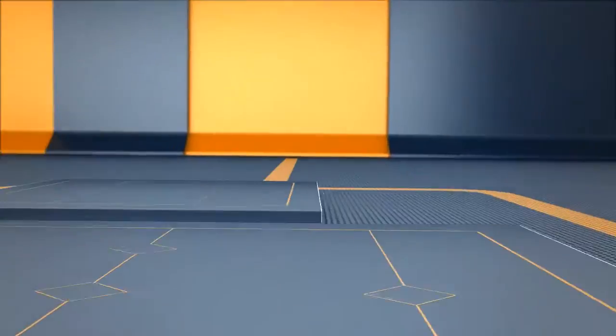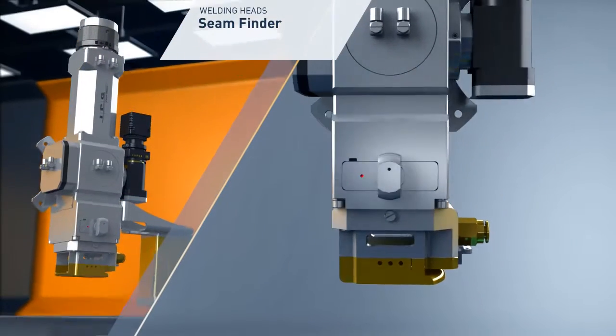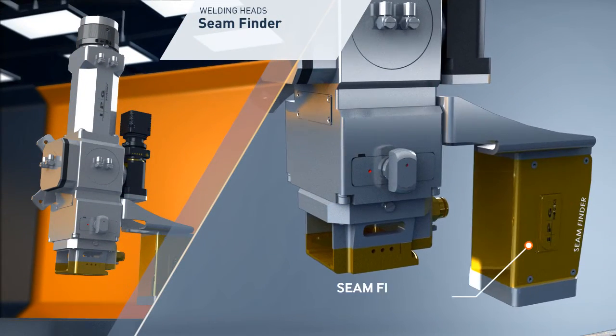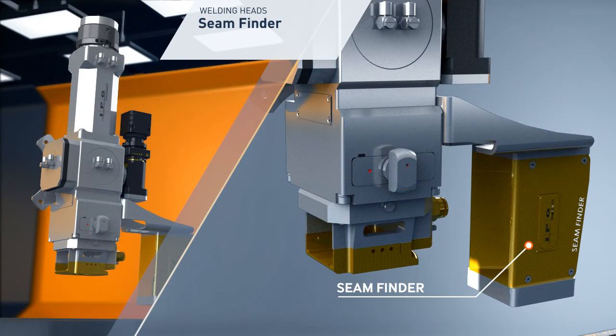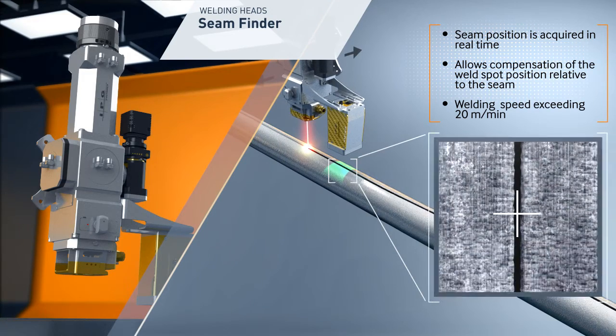The seam finder is a welding head attachment for constant monitoring of seam position. It allows the user to adjust the welding head position when the seam location varies. The automated feedback enables process consistency and increases productivity.